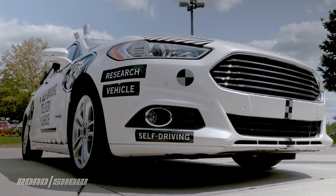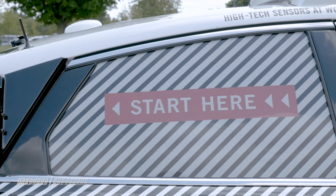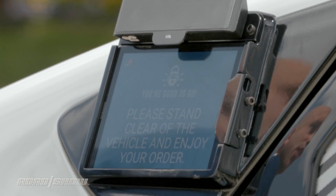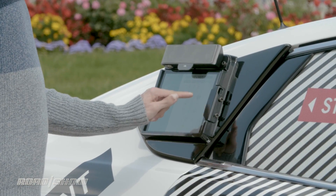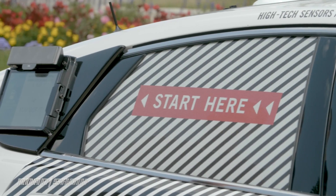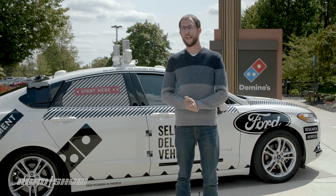Ford started with one of its Autonomous Fusion hybrids — literally just one — and then it was outfitted with a bespoke pizza storage system that holds four pizzas and five sides. A user interface next to the rear window will be what the buyer interacts with. When the delivery car arrives, the buyer will receive a notification, head outside, enter a code on the touchpad, and grab the pizza. It's basically like ordering a pizza right now, but with a few extra steps — literally.